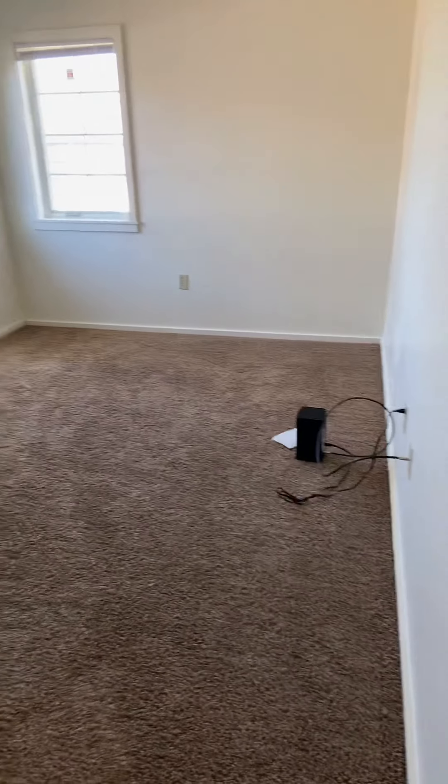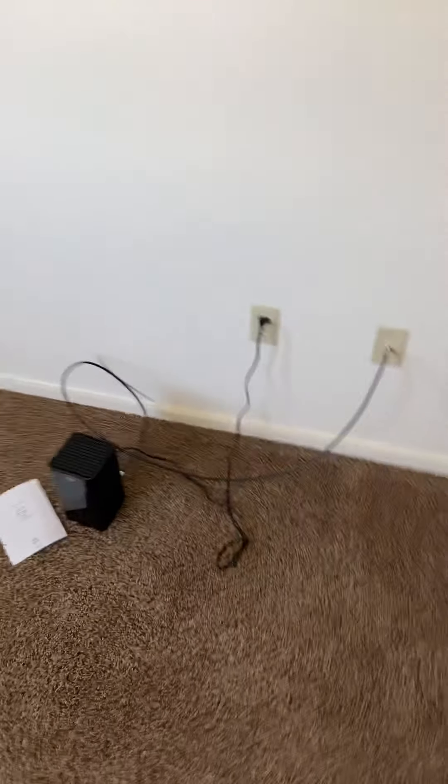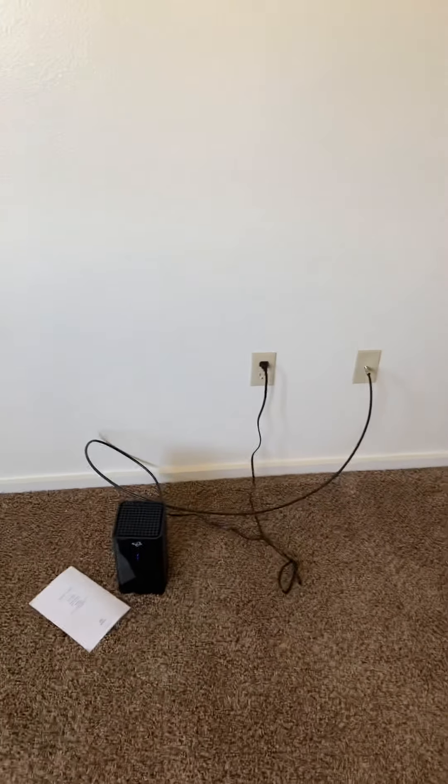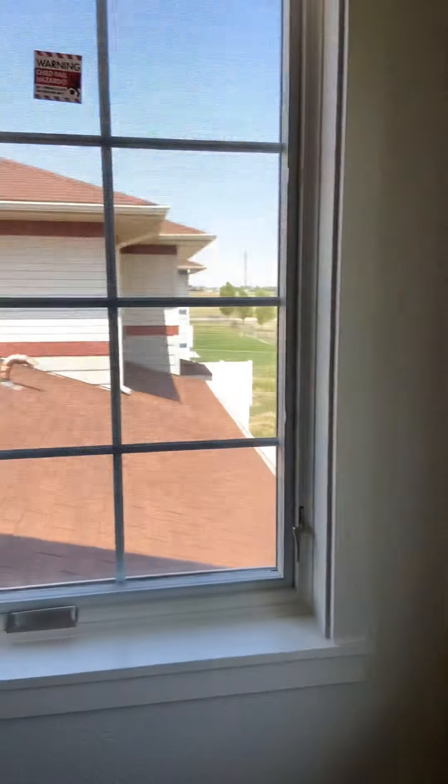This is going to be the first guest bedroom. Also, the routers — there's only one room that it's compatible in, so you just kind of have to find out that. It's a view of all the houses. The nice thing is the houses aren't connected. Our old base, we shared a wall with our neighbors, so that's nice.